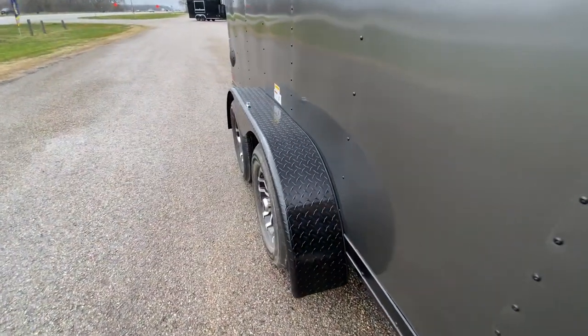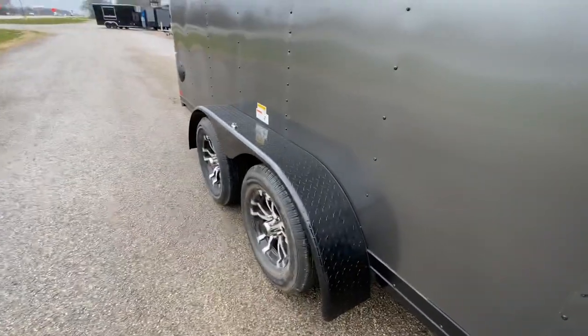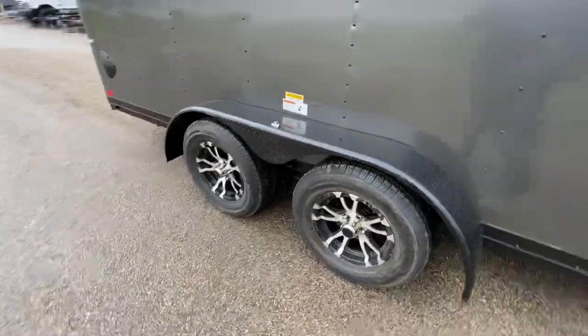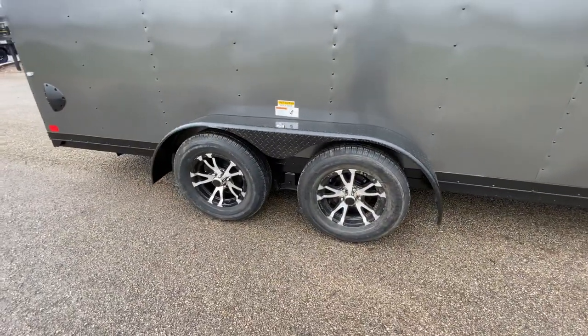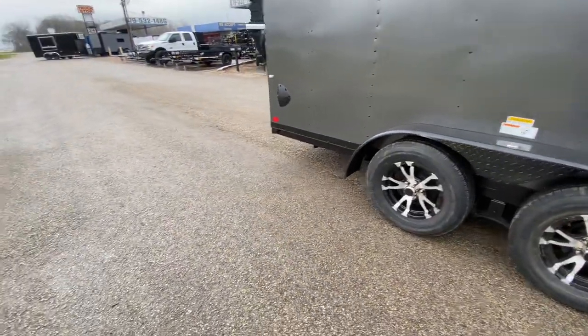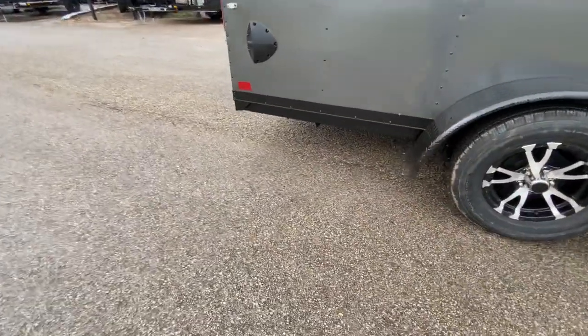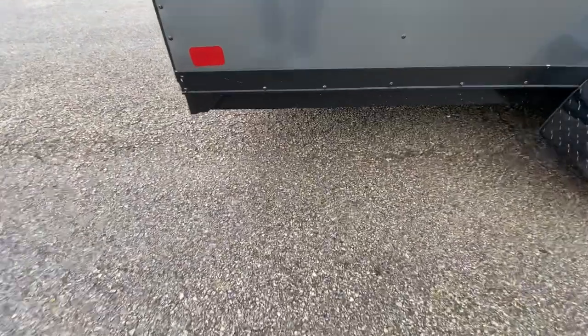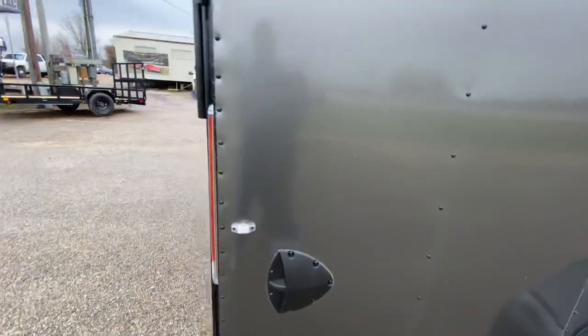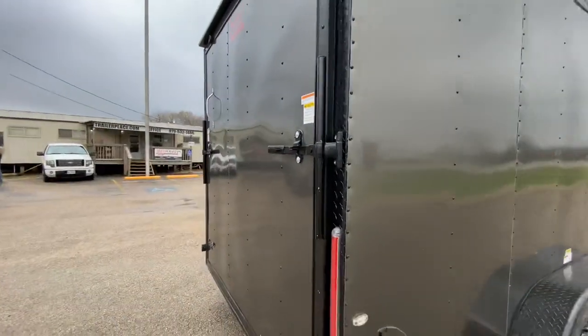You got diamond-plated fenders. You got four brand new 15-inch radial tires on mag wheels — these are six-ply tires. Two 3,500-pound easy-lube axles. You got your rear stabilizing jacks underneath. You got your airflow vent through.